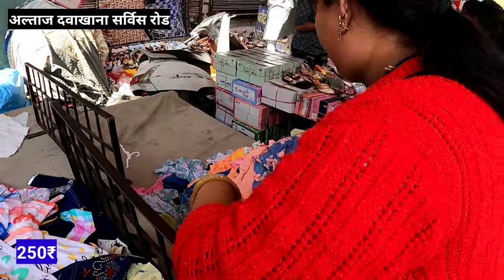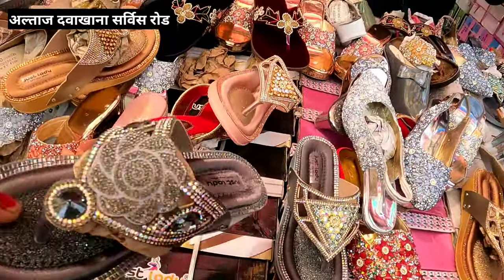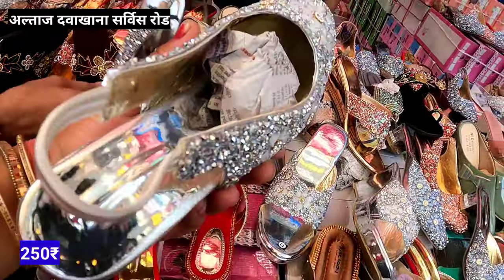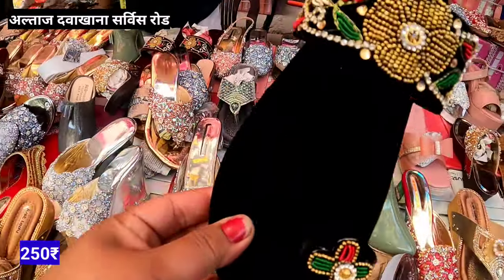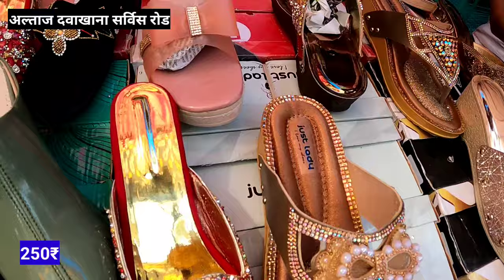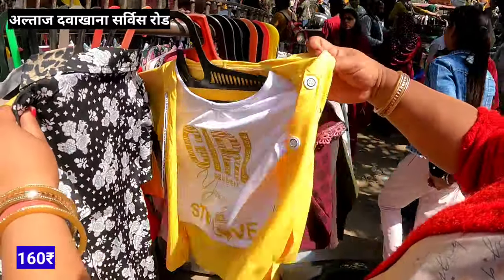The price is only 250 rupees. I will show you a collection of 250 rupees — you will get pants and jeans at only 250 rupees. You will get a pair of jeans — it's a very solid collection, looks almost like an original. This is also a leather version. You will get jeans in the 250 rupees range. It's a very beautiful collection. You will also get the price of 160 rupees — full sleeve, half sleeve — a very beautiful collection at 160 rupees.